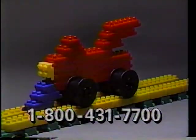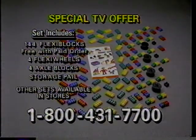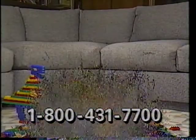It's fun and easy to build anything you see here, or design whatever you can imagine. This Flexi Box bonus package is available only through our special TV offer. Parents, call now! Only Flexi Blocks have this patented design.